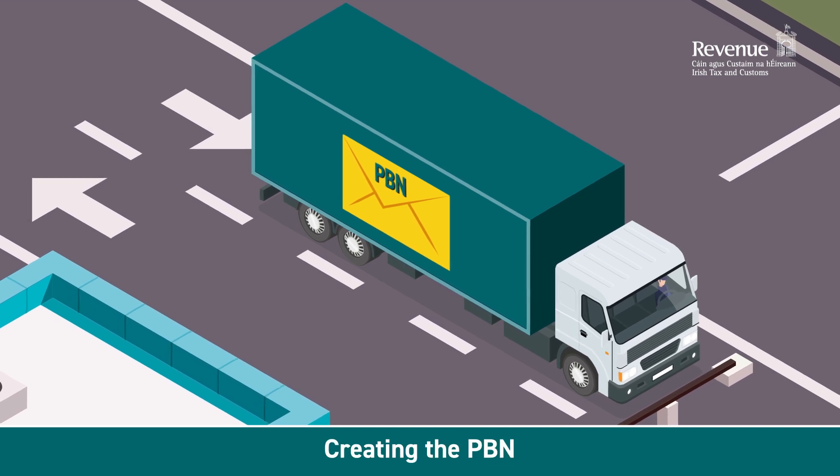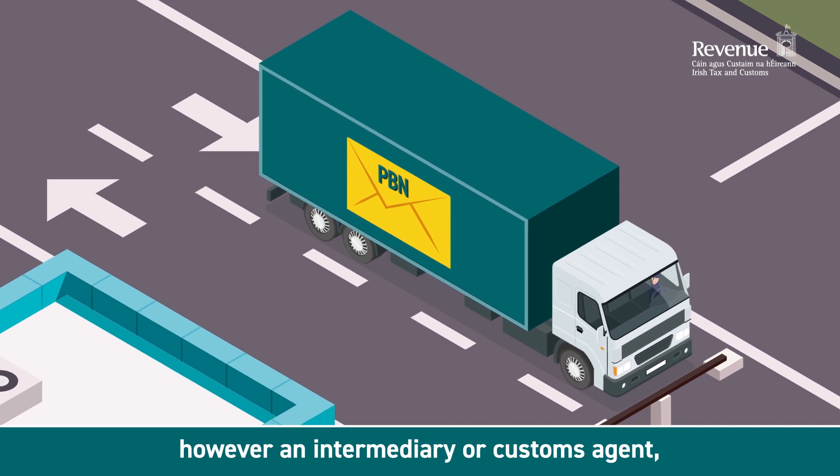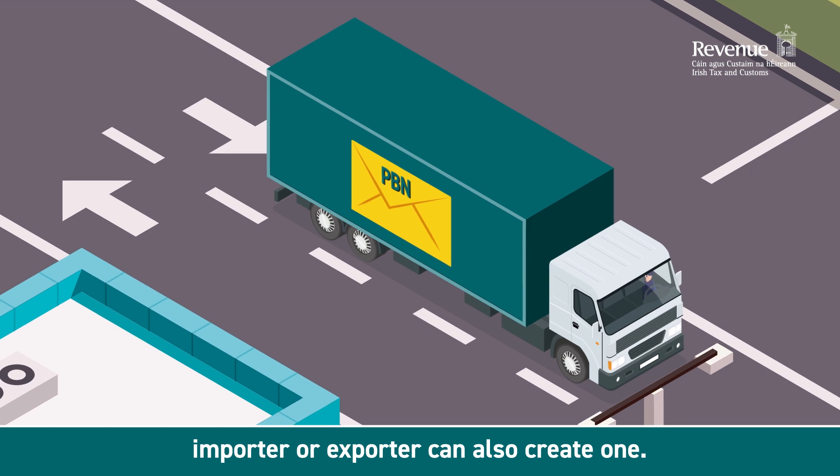Creating the PBN is the responsibility of the haulage company or freight forwarder. However, an intermediary or customs agent, importer or exporter, can also create one.